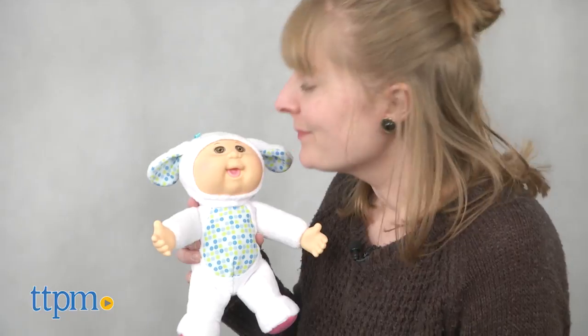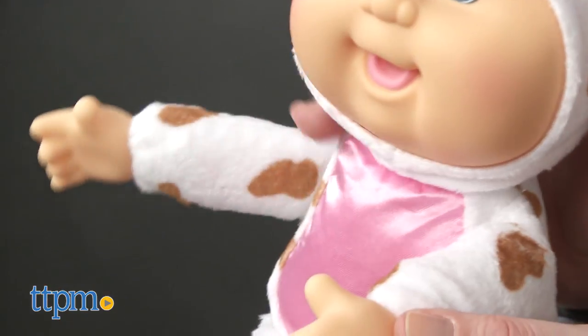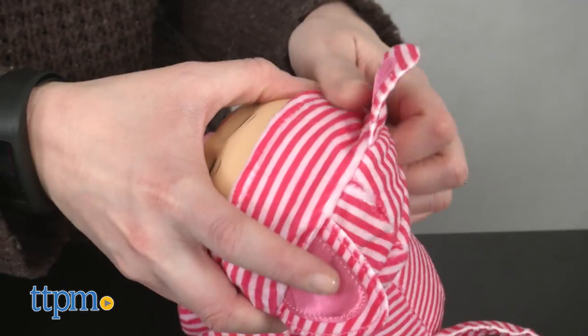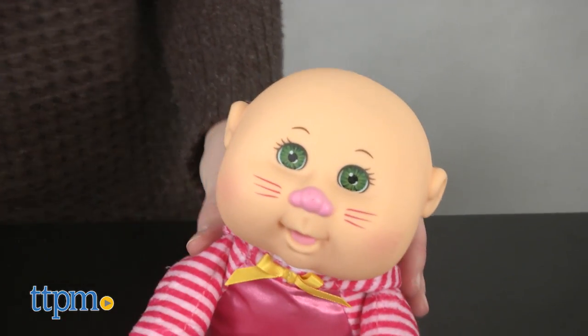Like all Cabbage Patch dolls, these have a soft baby powder scent. They also have vinyl hands and heads, so they are able to suck their thumbs. You can even take off the hood if you want, though that's a little tricky to do.